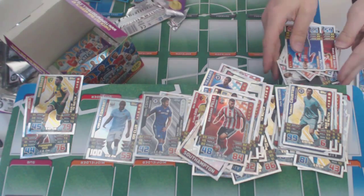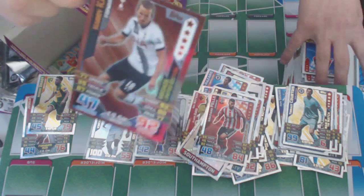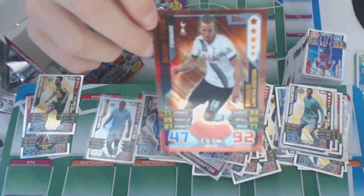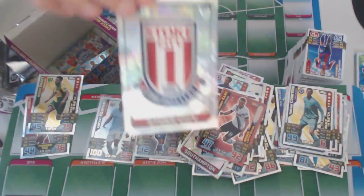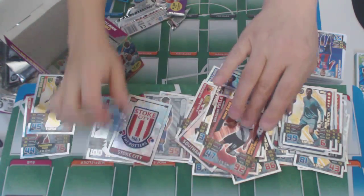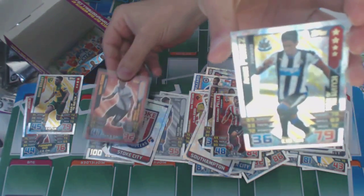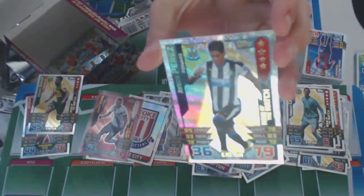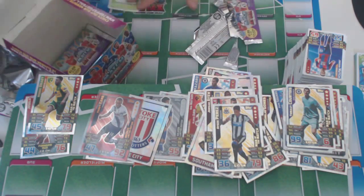In the next package — oh, look at this! Harry Kane, Bronze Limited Edition! I told you we'd get two in this box. And we got a Stoke City badge in the same package. And we got Perez, Man of the Match, in the same package. That was a beauty pack.